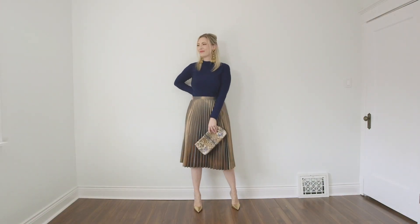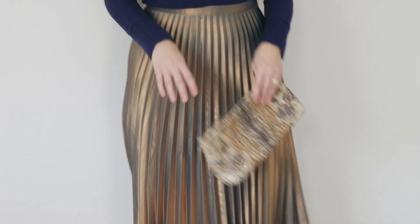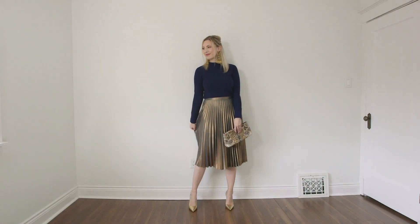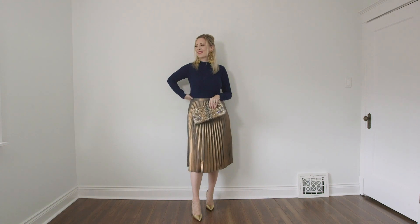Speaking of metallics, this next look is one I'm really crushing over — we're going down the metallic road with a lot of gold. I grabbed a gold pleated skirt that has a gorgeous blue undertone you can see in the reflection, almost like a turquoise-navy feel. Because of that blue finish, I paired it with a gorgeous navy sweater, which really picks up that metallic blue sheen through the gold — it looks so elegant.